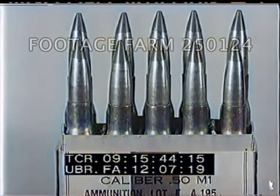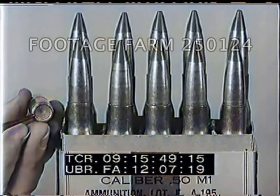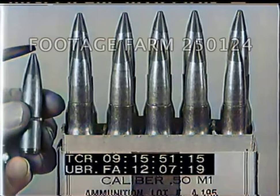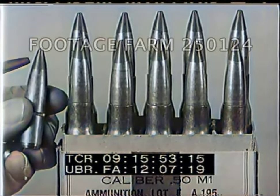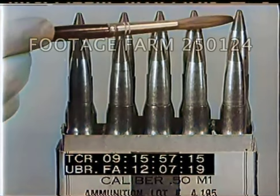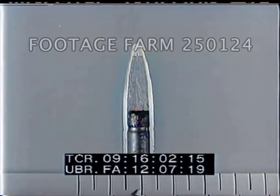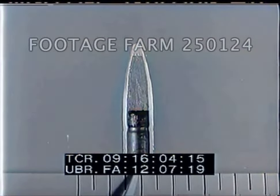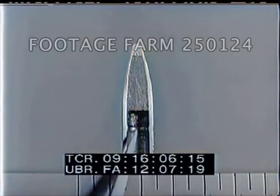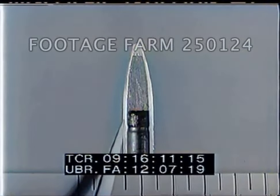During peacetime, tracer ammunition also comes in cartons. The standard wartime packing is in metallic belt links or fabric machine gun belts. The tips of tracer projectiles are painted red. Here, the tracer composition has been removed from the jacket, but clearly it would fill half of the projectile. The tracer is preceded by a solid lead ball which fills the nose of the copper jacket.